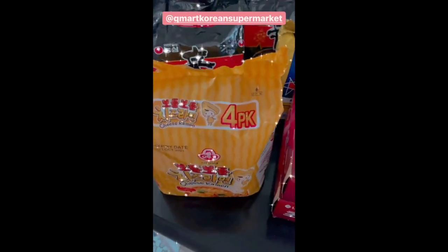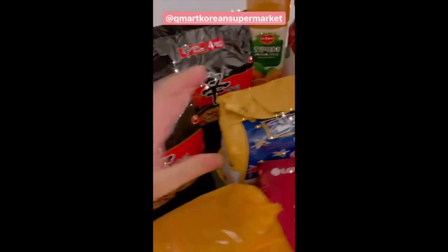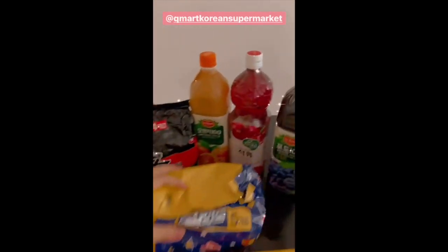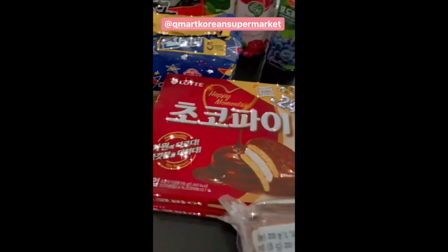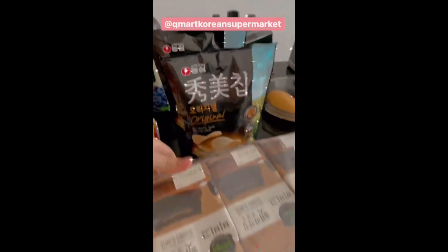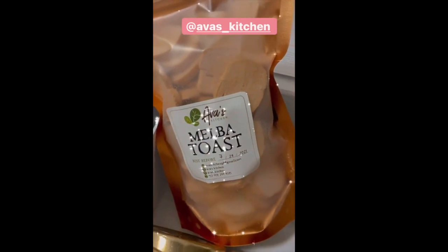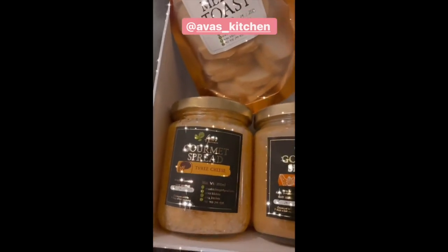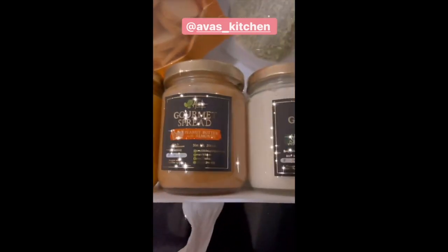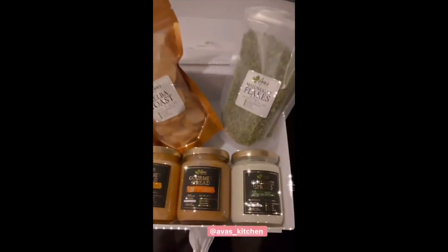From my favorite Korean store, this cheese ramen ako! And I finally get to try this. Ito naman si Lolo. Ayan! For the kids. And sa salad ni Sir. Wow! I am so excited to try this. From Ava's Kitchen — three cheese. Yummy! Peanut butter with almonds. And pesto cream cheese. Yummy! Thank you!